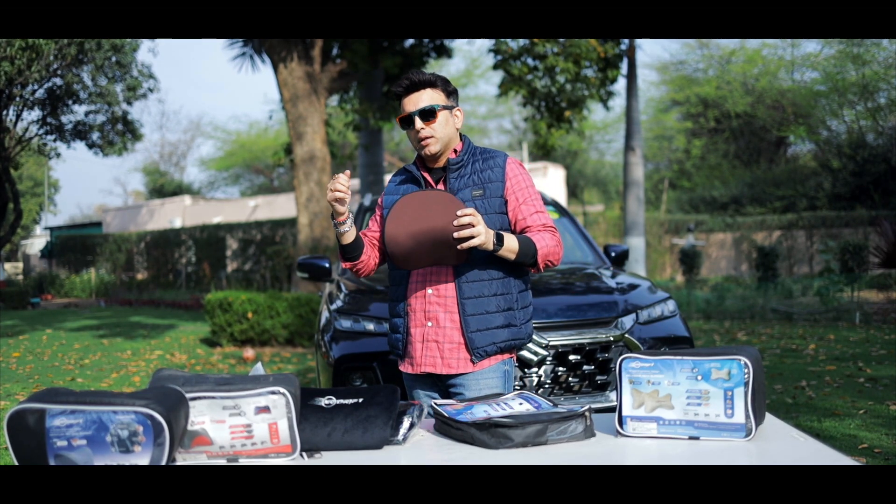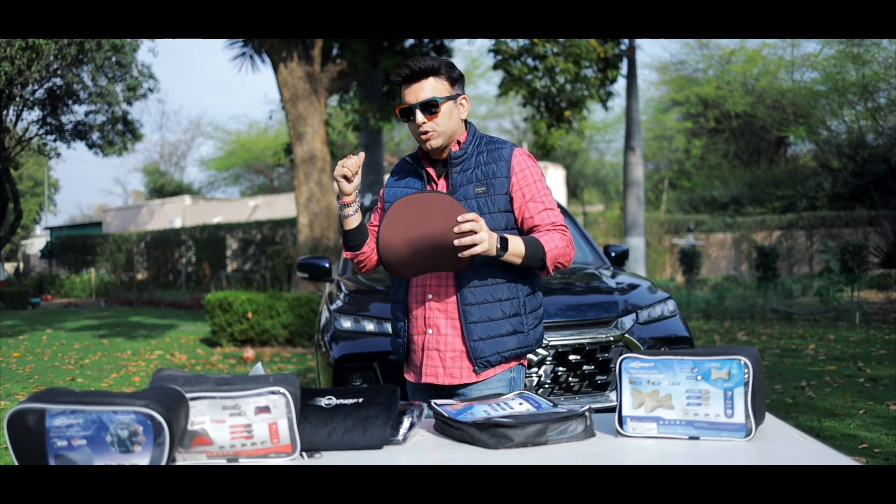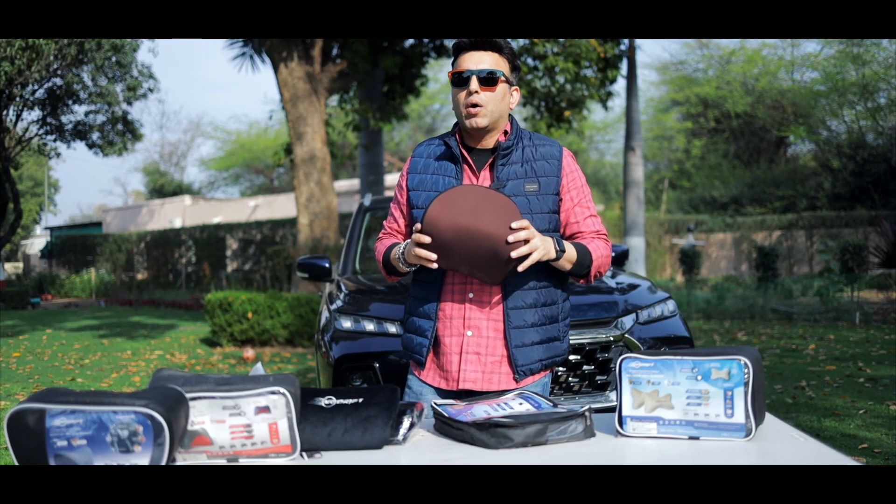So this looks very amazing. I can't wait to install it in the car and see how it feels.